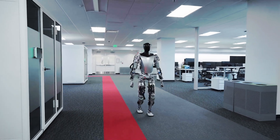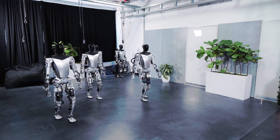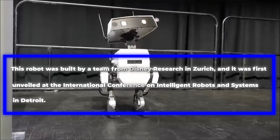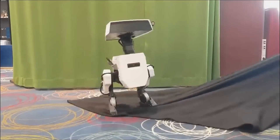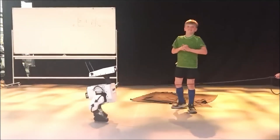Because of machine learning, this robot will also be able to learn as it goes, and it will only get better with time. This robot was built by a team from Disney Research in Zurich, and it was first unveiled at the International Conference on Intelligent Robots and Systems in Detroit. One of the most impressive things about this robot is that it's mostly 3D printed, and it was developed in less than a year.